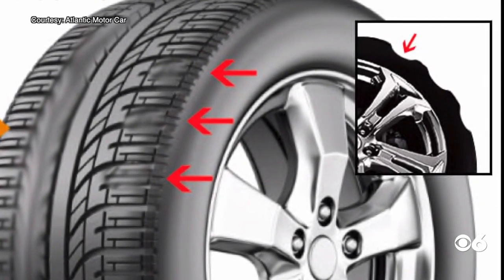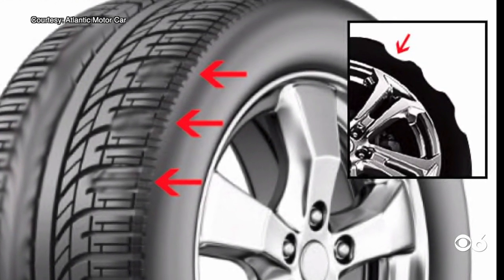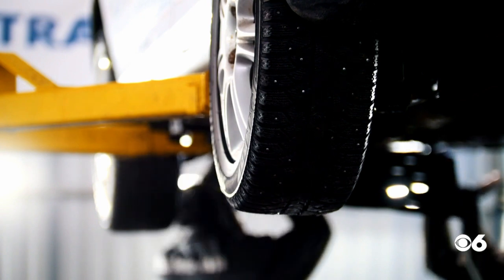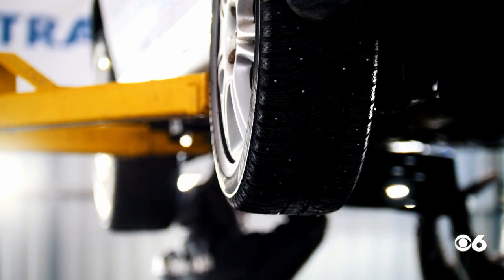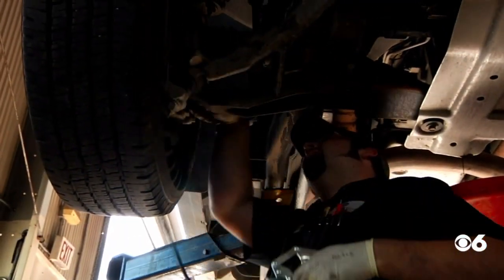Atlantic Motor Car Center says tire cupping can be a bad sign that you have other problems with your car, such as tire balance or suspension issues. Go over those belts and hoses — see if you see any kind of damage, anything that looks torn or ripped or like it's about to give loose. Go ahead and get those checked out and get those replaced.